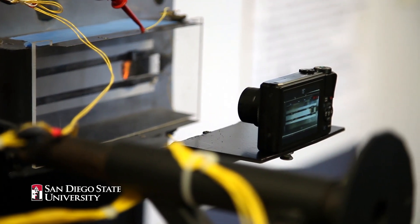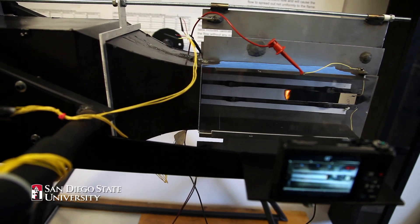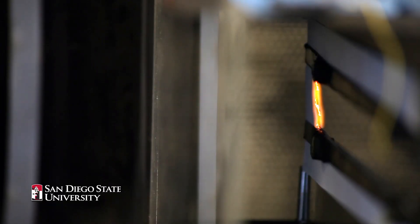Five years from now they're going to show you a formula that says: this is going to tell you how fire spreads in microgravity.